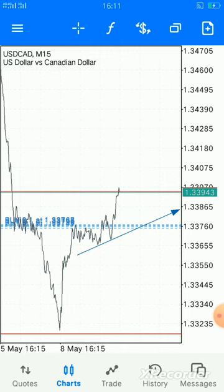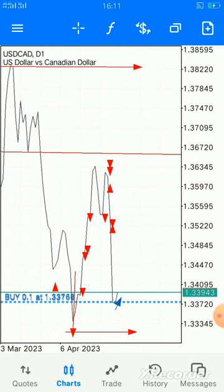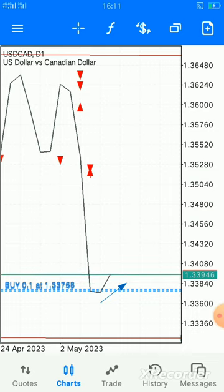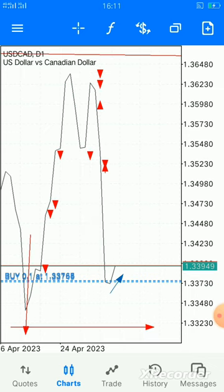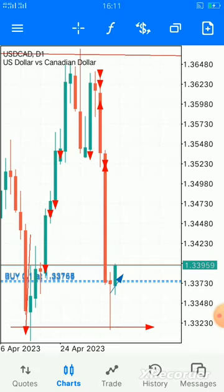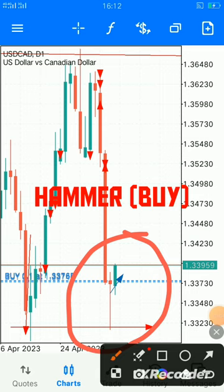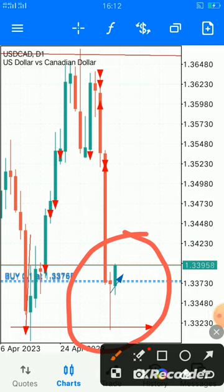So today we are going to look at the daily time frame and the magic behind it. I think we can see we have a position of buy. One of the reasons why I've placed a buy entry in this position is we have something very magical in this daily time frame. Whatever you see in the daily time frame is a hundred percent correct — you can rely on it.